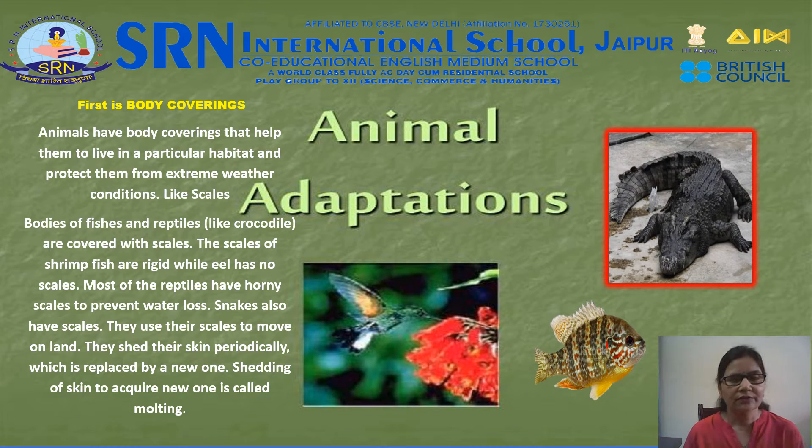First is body coverings. Animals have body coverings that help them to live in a particular habitat and protect them from extreme weather conditions, like scales. Bodies of fishes and reptiles like crocodiles are covered with scales. The scales of fish are rigid while eel has no scales. Most reptiles have horny scales to prevent water loss. Snakes also have scales — they use their scales to move on land. They shed their skin periodically, which is replaced by a new one. Shedding of skin to acquire a new one is called molting.